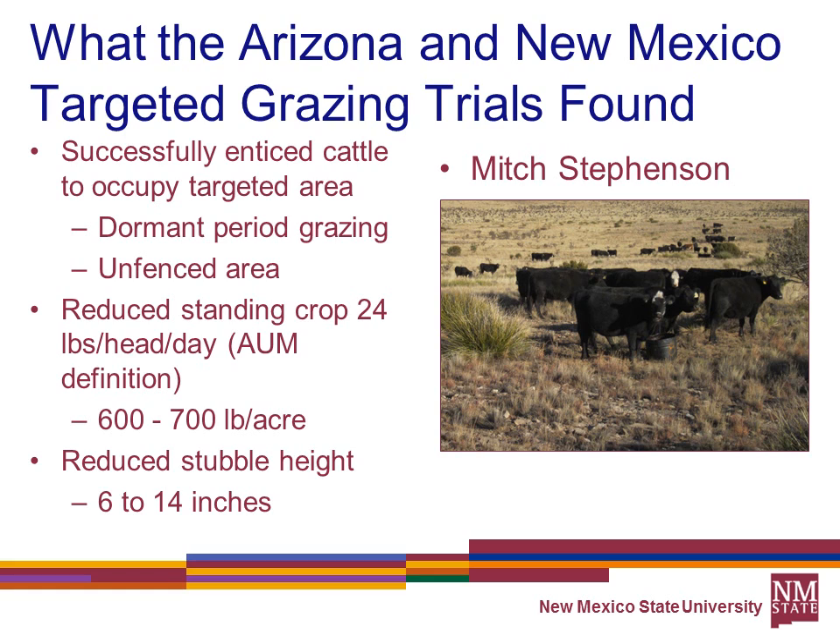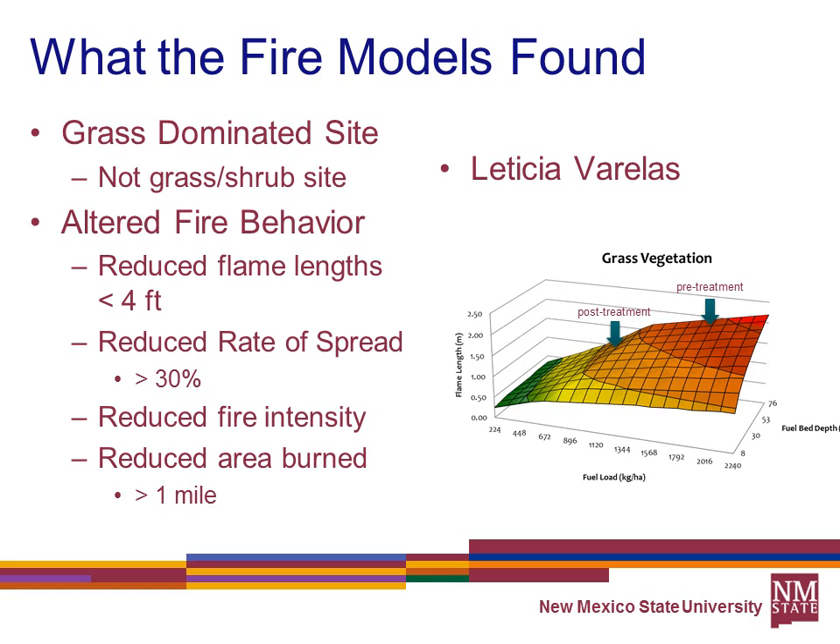If you can get these cattle herded off someplace and get them to stay there, they'll eat about what a cow eats and reduce your herbaceous material by that much. In the studies, they reduced fuel loads by 600–700 pounds per acre and reduced stubble heights from 6 to 14 inches. The fire model found it would alter fire behavior, reduce flame lengths below that critical four-foot level where firefighting costs increase, reduce the rate of spread by greater than 30 percent, reduce fire intensity, and reduce the area burned by more than a mile.